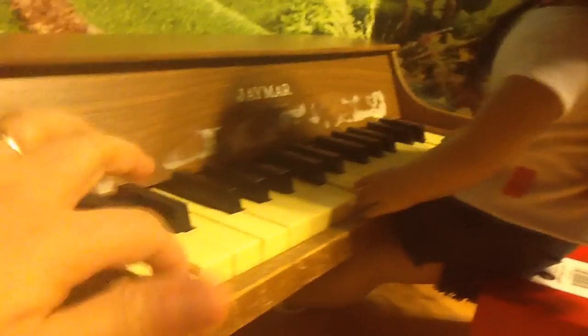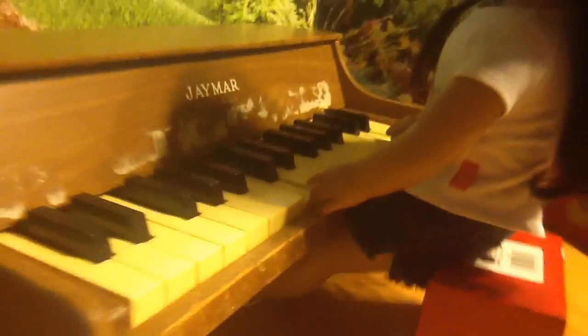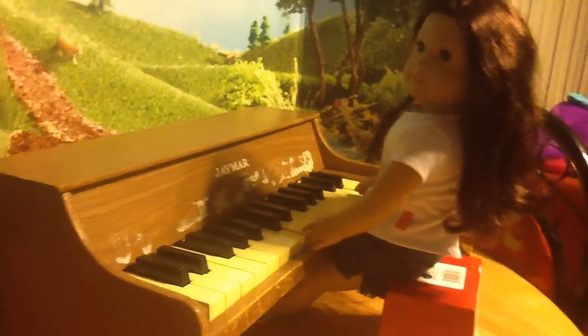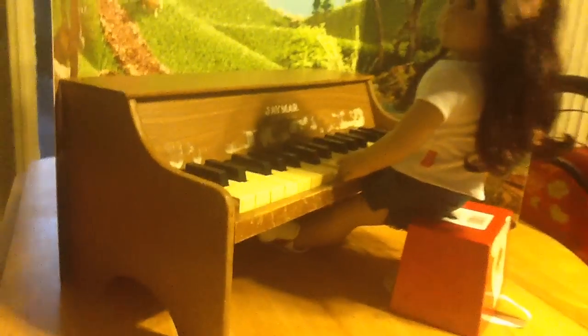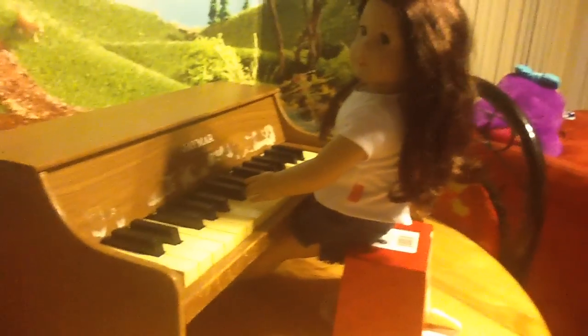This was our biggest find. It's a cute little old fashioned piano by Jaymar and we have Jess sitting here so that you can see that it goes great with your American Girl dolls. We always wanted the one from American Girl which is $150, but this one will just have to do and Jess is sitting here already enjoying it. She really likes it.